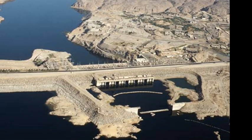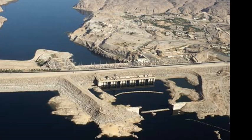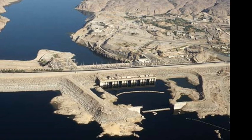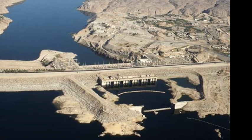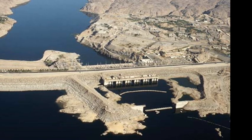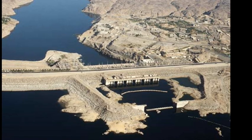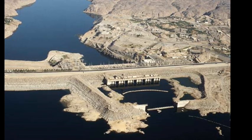Following the Egyptian revolution of 1952 that was led by the Free Officers Movement, President Gamal Abdel Nasser began searching for funding for the new dam. The US, Britain and the USSR all initially offered financial support, but after the USSR promised funding at just 2% interest, the other powers pulled out.